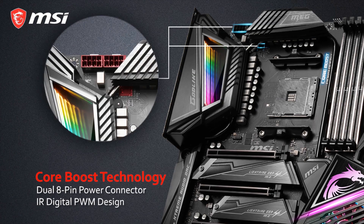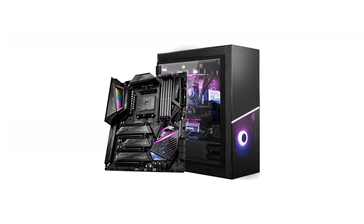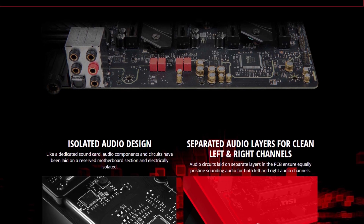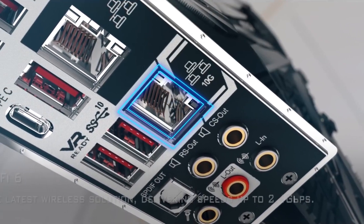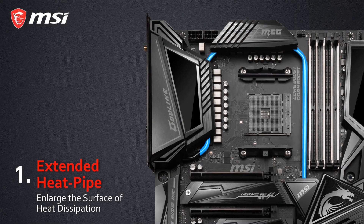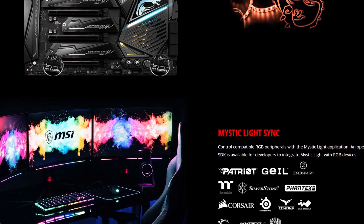This motherboard features CoreBoost technology that combines dual 8-pin connectors with premium layout design to unleash maximum performance. For the best experience with the Ryzen 3000, users with quality AIOs and custom water cooling will get the best outcome, making overclocking feel as convenient as desired. MSI motherboards are built with enhanced audio and advanced LAN networking capabilities. It comes with the latest Wi-Fi 6 technology to deliver up to 2.4Gbps speed. For cooling, it features a patented fan and extended heat pipe for better heat dissipation. You can also illuminate with MSI Mystic Light, choosing from millions of colors and syncing across compatible devices.